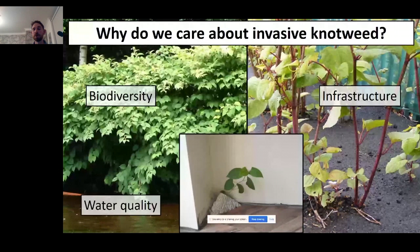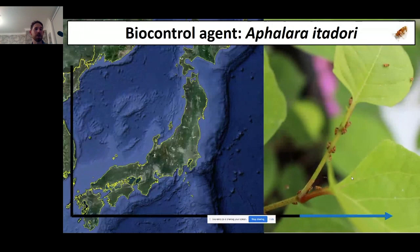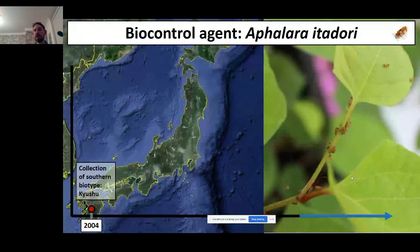All of this represents a huge economic impact. In the UK, where I'm currently working, annual management costs for invasive knotweed are estimated at around £165 million. Mechanical and chemical control is extremely difficult, mainly due to the scale of infestation and the enormous effort and cost involved. Biological control really offers the only long-term sustainable solution for controlling this weed.